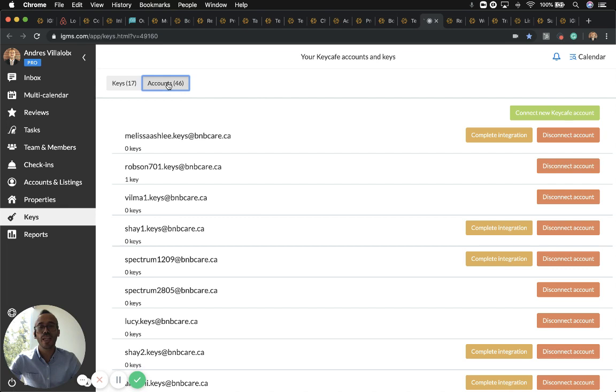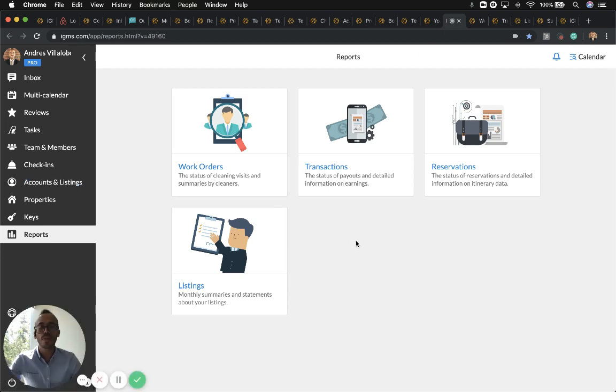For keys, if you have an account with Keycafe, I highly recommend connecting your account with Keycafe by clicking right here. If you don't have one, this section won't apply to you.